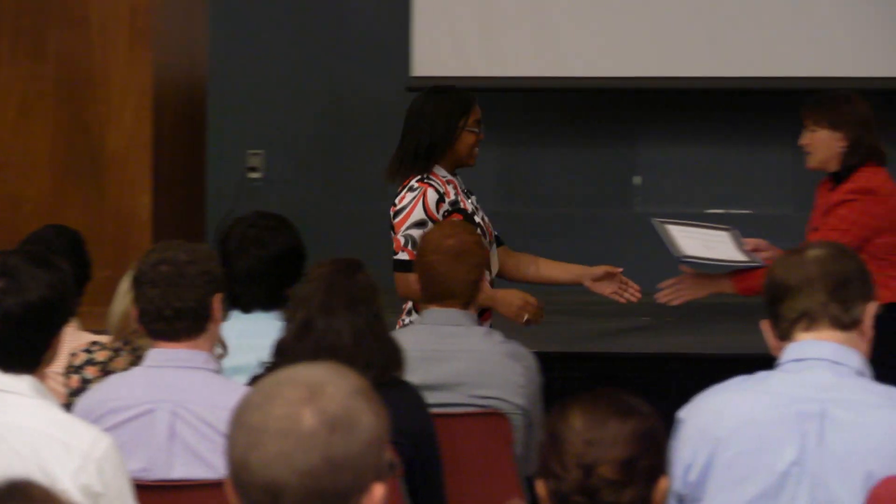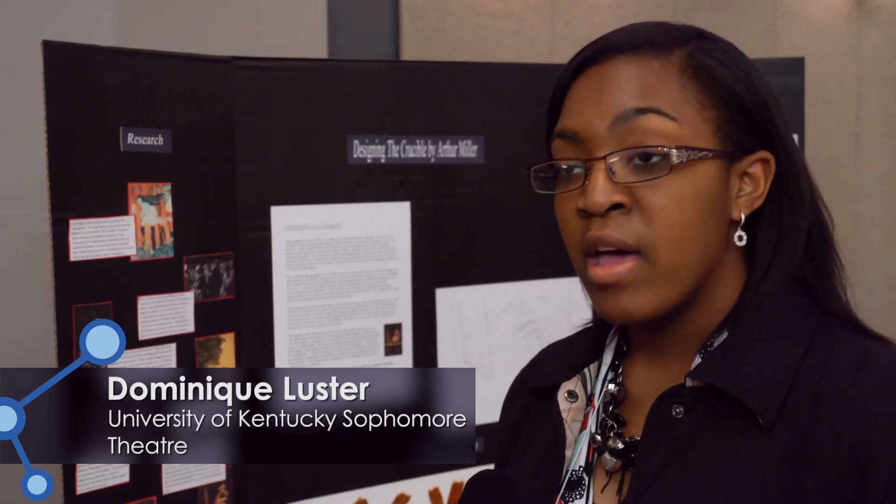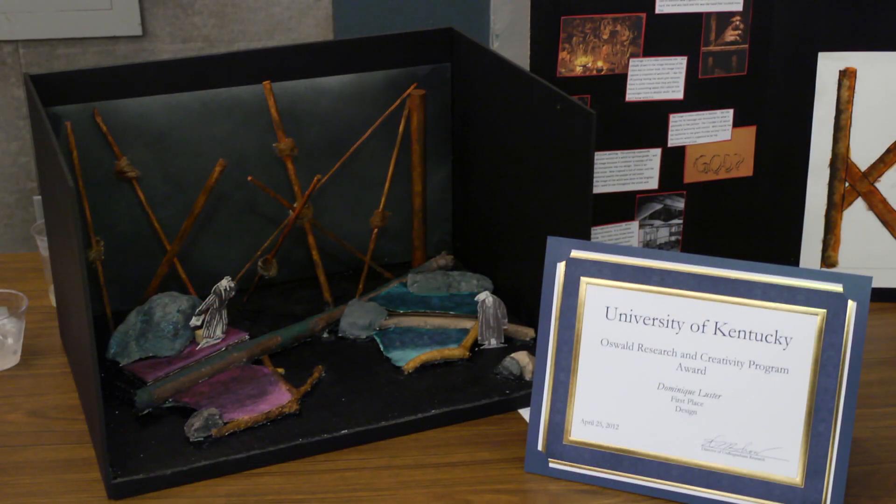For my project, I designed The Crucible by Arthur Miller. I started out by researching many images that I thought evoked the emotions of the play, and I found one that was the most evocative, and I used it as the launching point for the rest of my design.